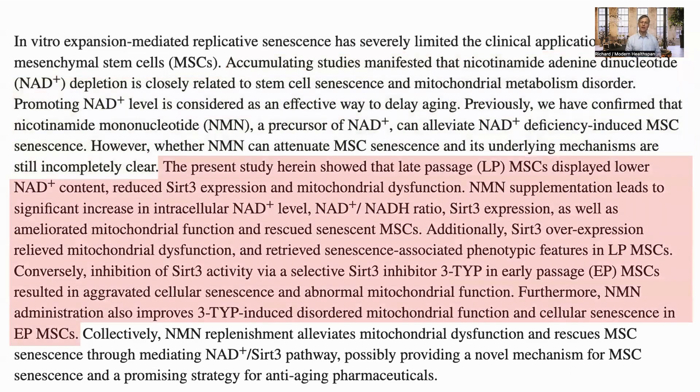They saw that late-passage MSCs showed lower NAD, SIRT3 expression, and mitochondrial dysfunction. Supplementing the cells with NMN reversed these, increasing NAD, the NAD+ to NADH ratio, and SIRT3 expression, while improving mitochondrial health and rescuing senescence. Further investigation showed that this was due to activation of SIRT3.